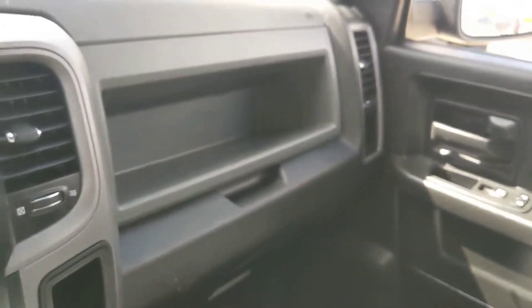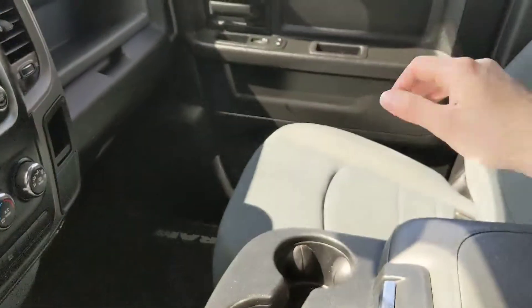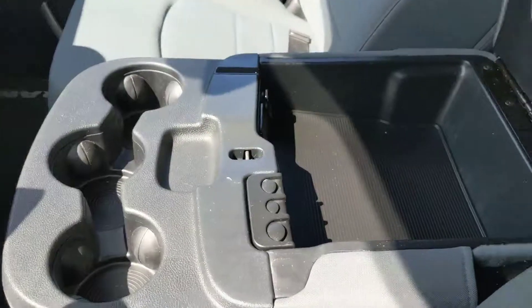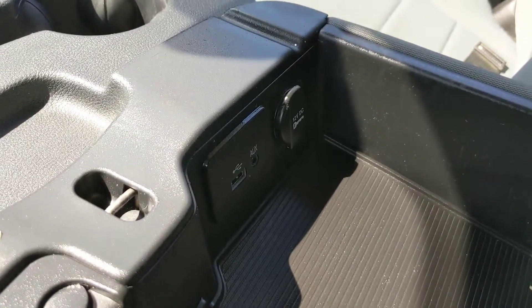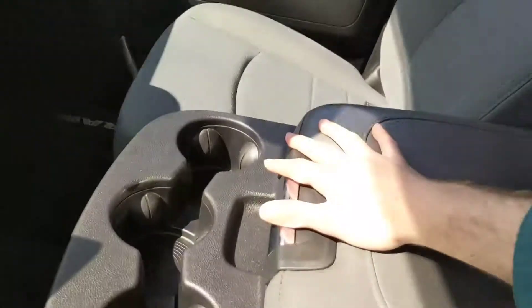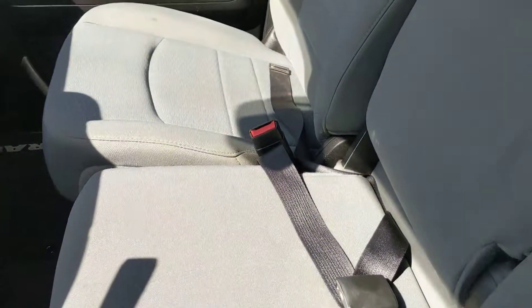Over above the glove compartment, you have another little opening to put things in. And then to your center, where you have three cupholders and a large compartment that opens up to reveal your auxiliary, and another USB and 12-volt for your devices. It also folds up to be your fourth passenger seat.